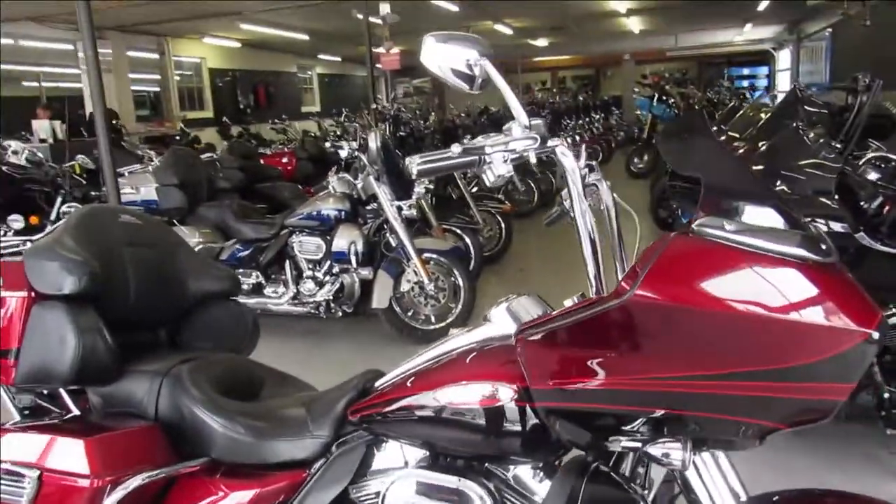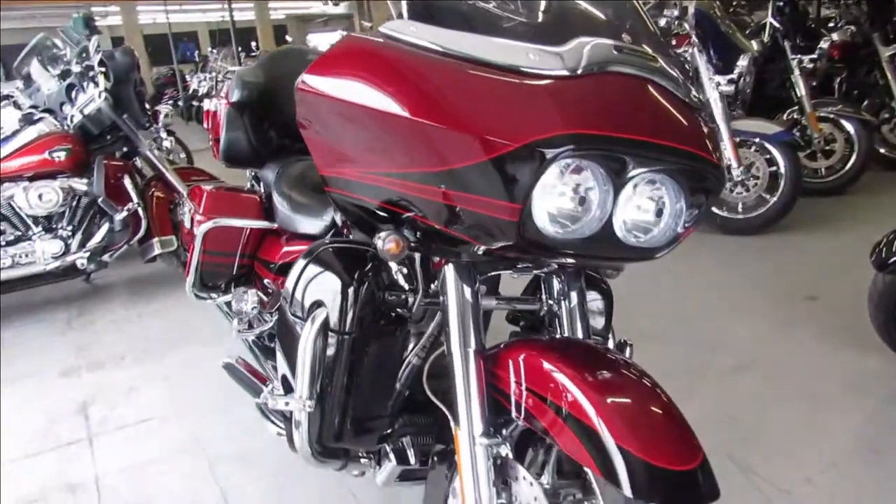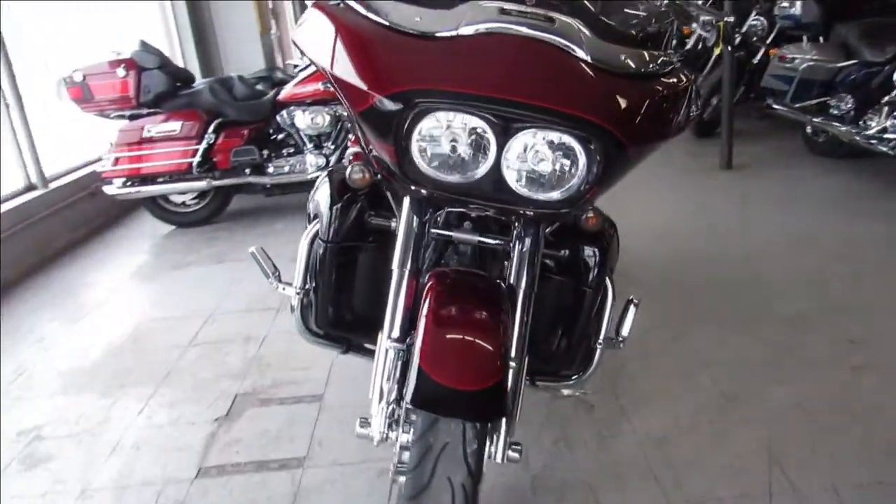Hey guys, ApprovalPowerSports.com here, doing some videos on some more used Harley Davidsons. We are filling it up here, got about 250 pre-owned Harleys in the showroom.